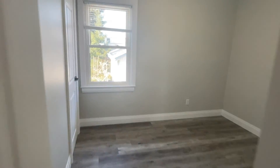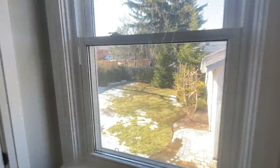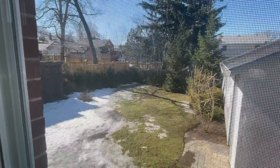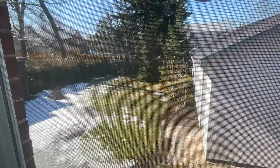Lots of attention to detail. This is one of the bedrooms. You can see out this window it has a beautiful big backyard, really nicely landscaped, and a full garage. Perfect for entertaining.